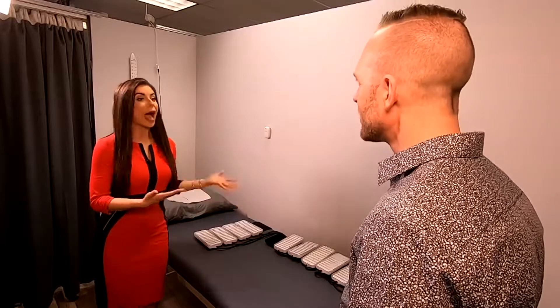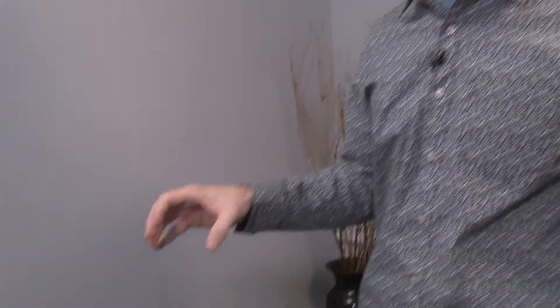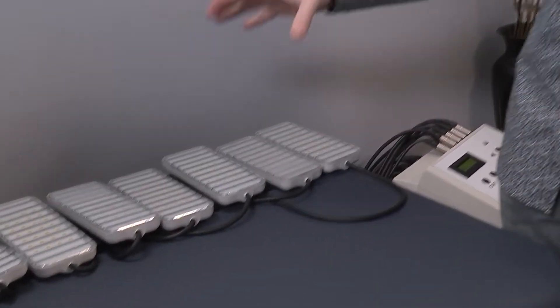Dr. Jeremy, you have another piece of laser-like lipo technology. How is that different or packaged differently than the Slim Sculpt Medical Bed? This is called Vivaz, and it's basically the exact same technology as the Slim Sculpt Medical Bed, just put into a paddle system.